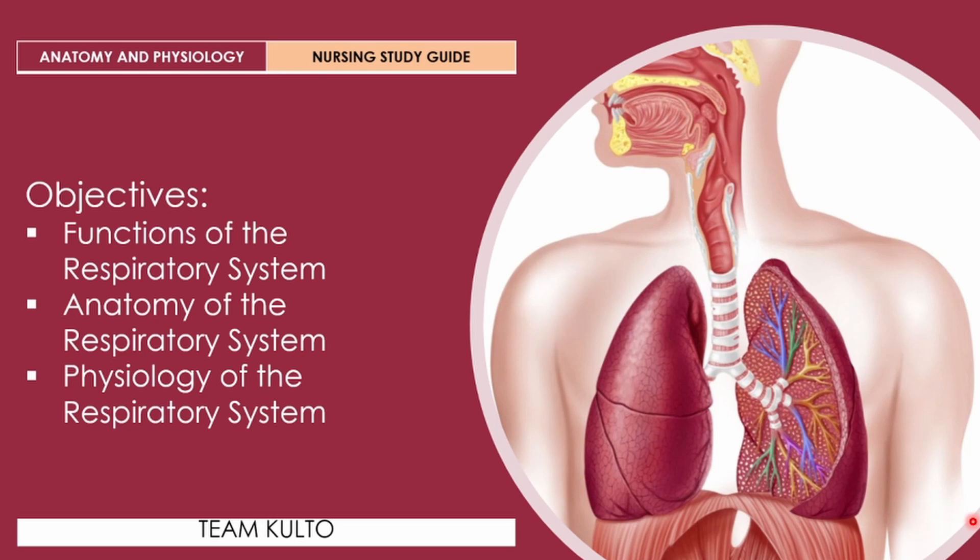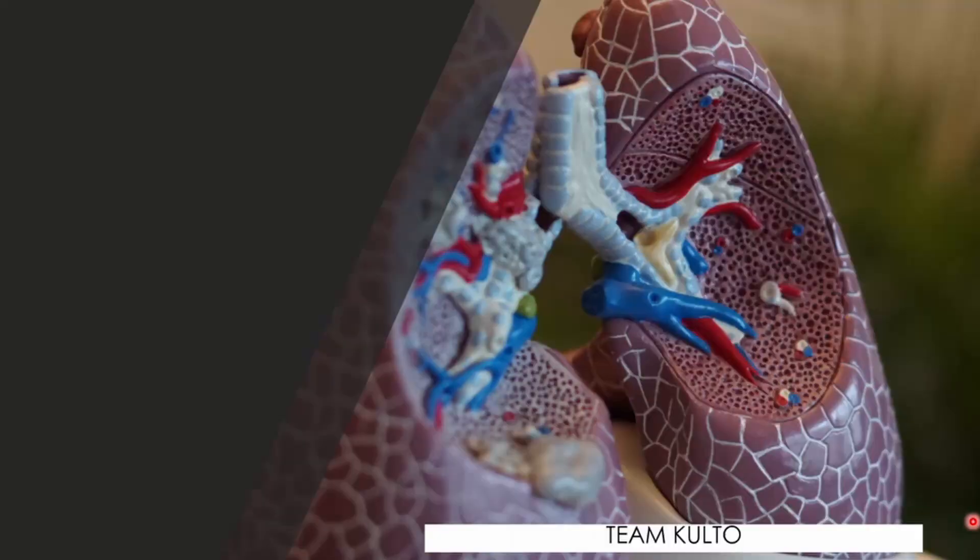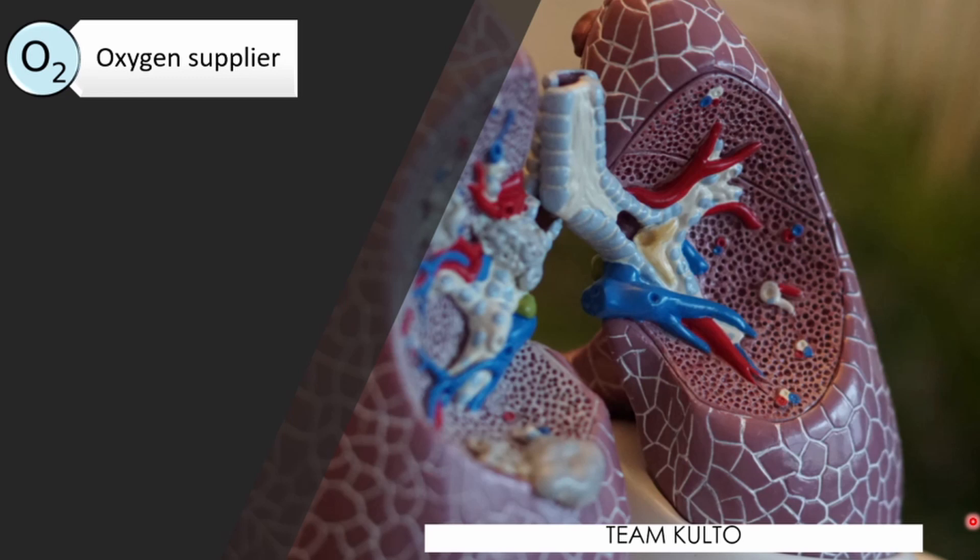What are the functions of the respiratory system? First, oxygen supplier. The job of the respiratory system is to keep the body constantly supplied with O2 — oxygen — which is very important for the functioning of our cells.